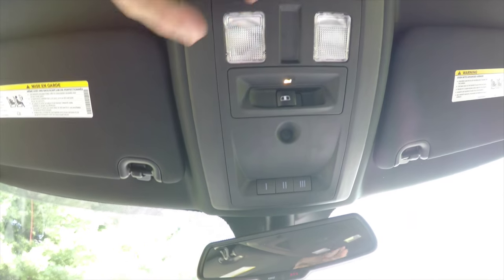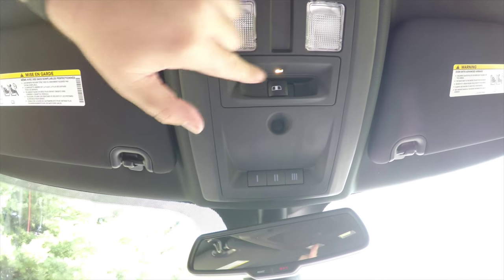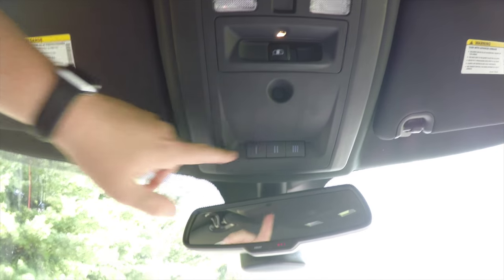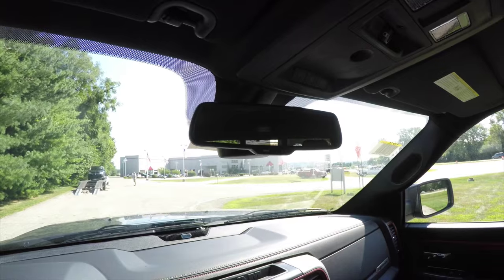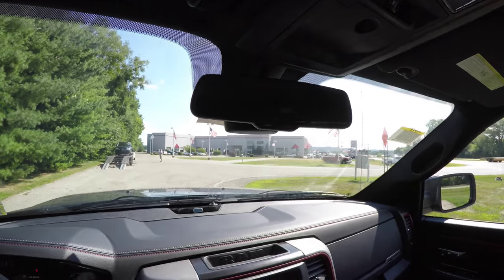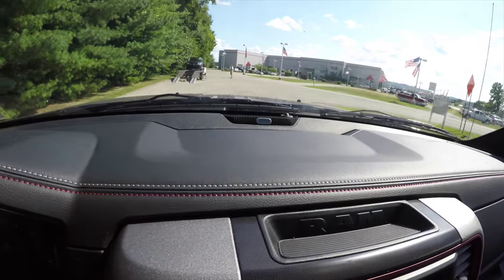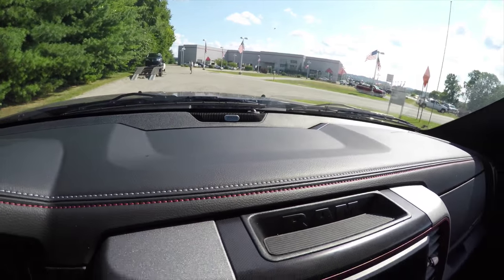Looking overhead, there's halogen overhead lighting with ambient lighting, a power sliding rear window, HomeLink universal garage door opener, automatic dimming rearview mirror with integrated microphones for Uconnect and 911 Assist. The red and white stitching continues around the perimeter of the dash, and this vehicle also has a premium Alpine audio system.